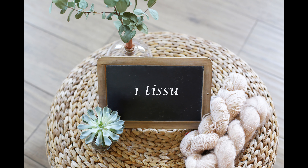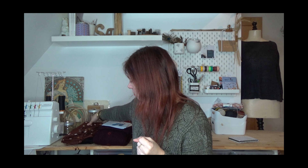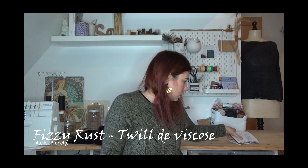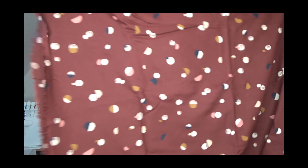On passe à un tissu — j'en ai deux à vous présenter, parce que j'ai deux projets sur le feu. Les deux sont découpés, les patrons sont choisis. Je vais commencer avec celui que j'ai acheté en novembre : c'est un tissu Atelier Brunette, un twill de viscose, c'est le Fizzy Rust de la dernière collection. Je le trouve magnifique — ce sont mes couleurs tout à fait, j'adore le motif et le tomber est vraiment beau.